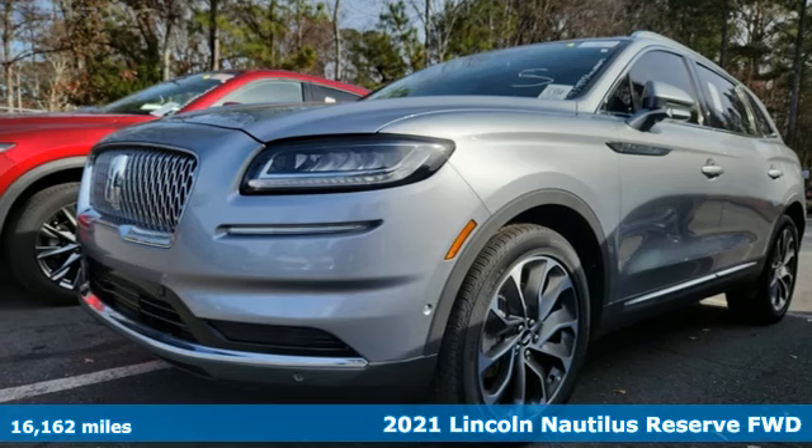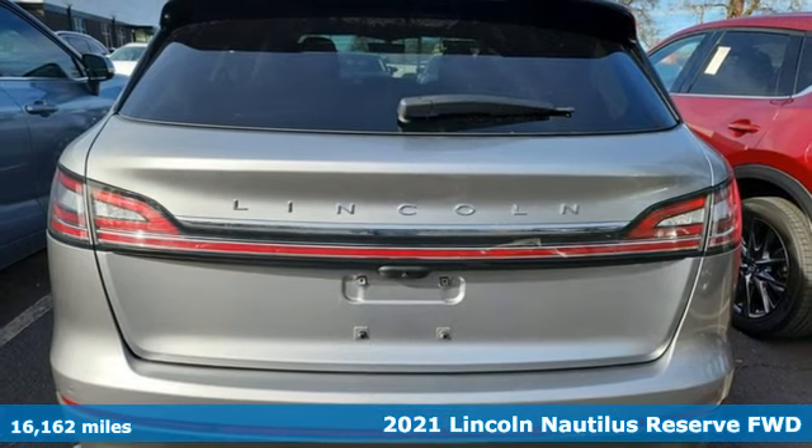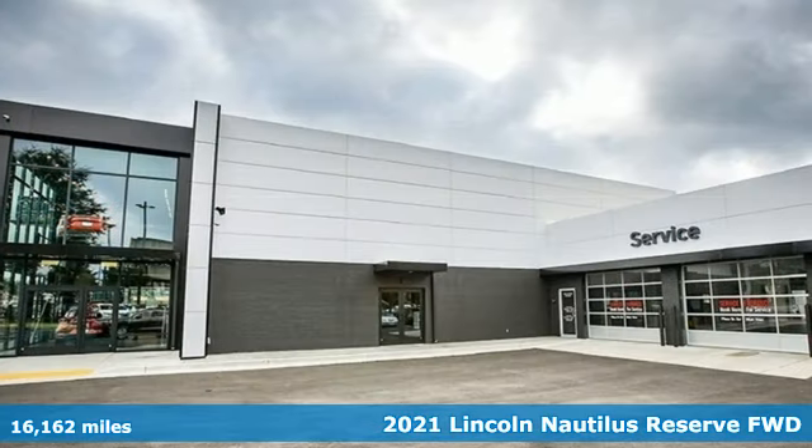It's a 2021 Lincoln Nautilus. Lincoln, luxury accommodations for your every day. It comes with great features you'll love.